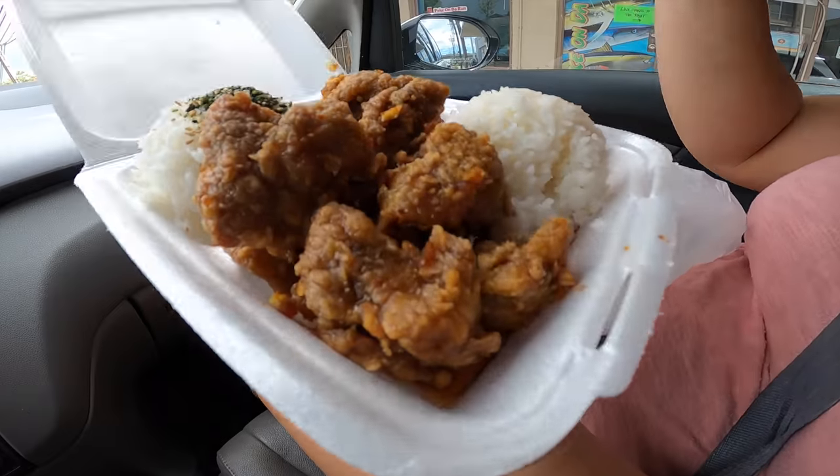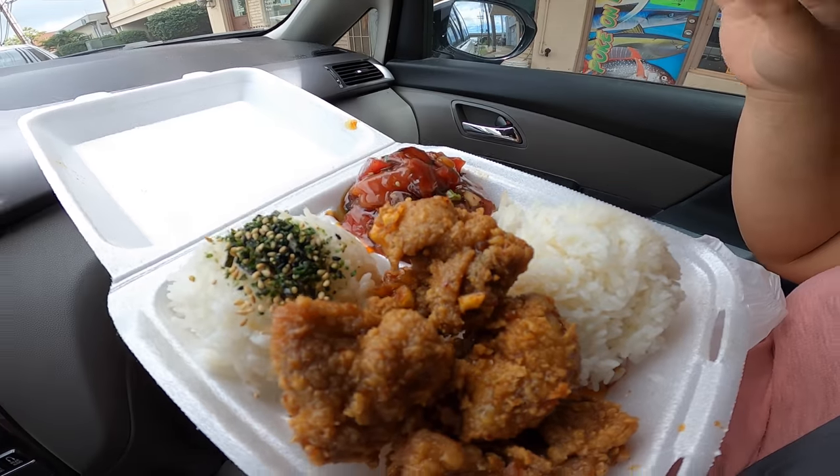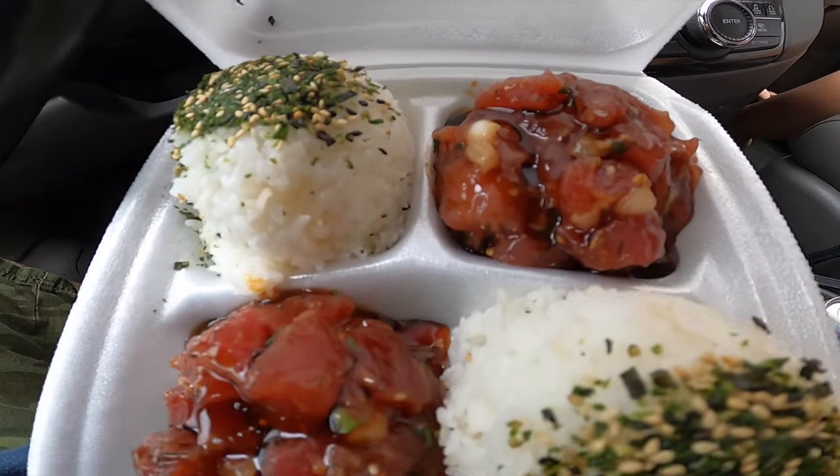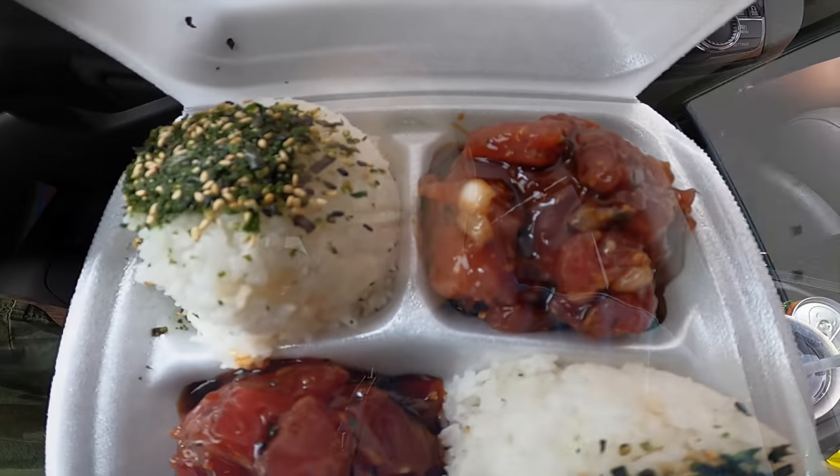Alicia went to one of my favorite spots — I made her go get the food. Poke on the Run! What'd you get? Garlic chicken and kamikaze poke. And I got kamikaze poke two times — oh, it's going to be good. I would say lunch was a success. Poke on the Run, you can never go wrong with that spot.